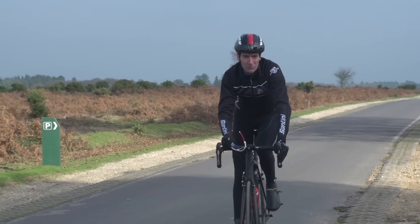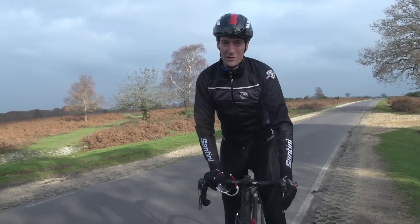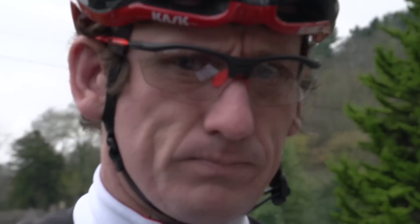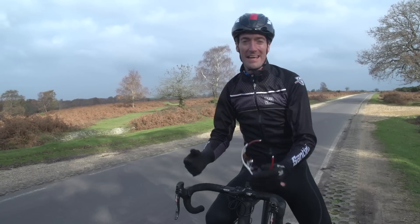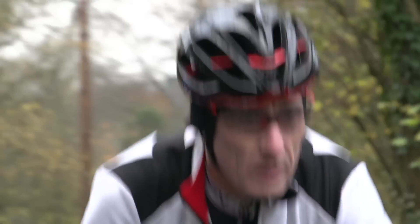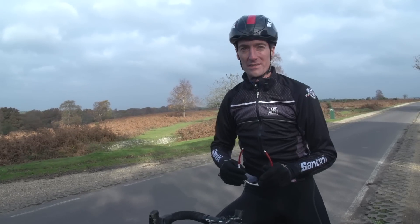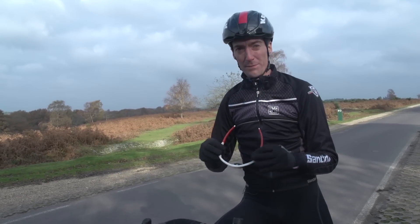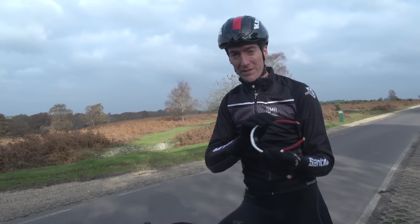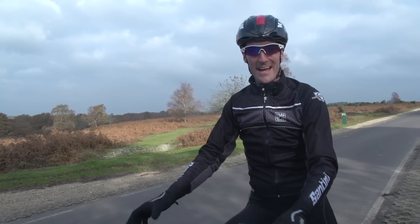Some people seem to be able to ride without eyewear the entire year round, but I personally always use it whenever possible. Not only does it keep all the bugs, dust and everything else out of your eyes, but over the winter months I've also found that my eyes would water if I had the cold air going into them. To get through the bleak winter days still being able to see, I'd simply put some clear lenses in, or something like this, which actually makes the day look brighter than it actually is.